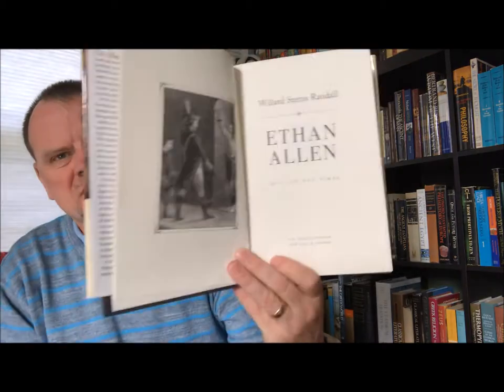And then another Willard Stern Randall biography, this time of Ethan Allen: His Life and Times. It's W. W. Norton and Company, New York and London, 2011. So there you go — that's American history on bookcase 11, shelves one through four. Thank you, BookTube.